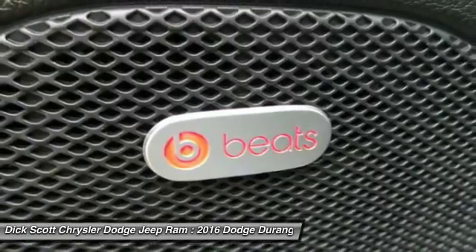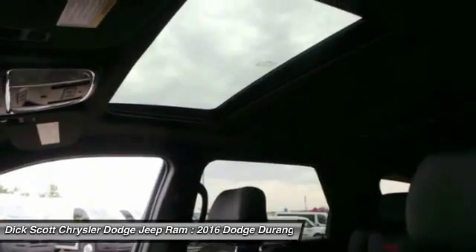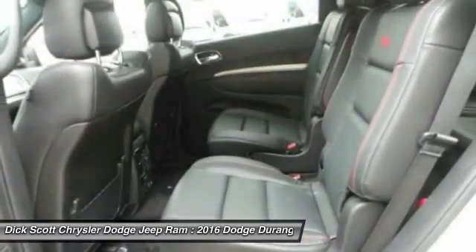Heated Seats, All-Wheel Drive, Navigation System, Bluetooth Wireless Data Link for Hands-Free Phone, Air Conditioning Front, Remote Vehicle Start.